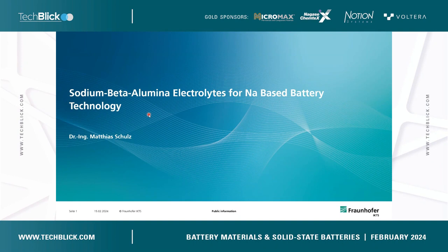First of all, I would like to wish you a brilliant afternoon, thanks for having me here and for giving me the chance to give you an insight into R&D activities currently running in my department. My name is Matthias, I'm head of the department Stationary Energy Storage at the Fraunhofer Institute for Ceramic Technologies and Systems. My team is developing sodium based batteries that have a ceramic heart inside, made of sodium beta alumina, which is a sodium ion conductor.